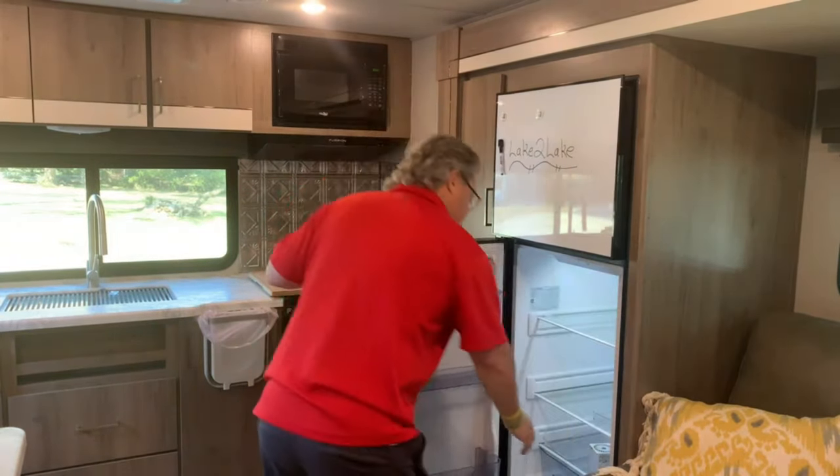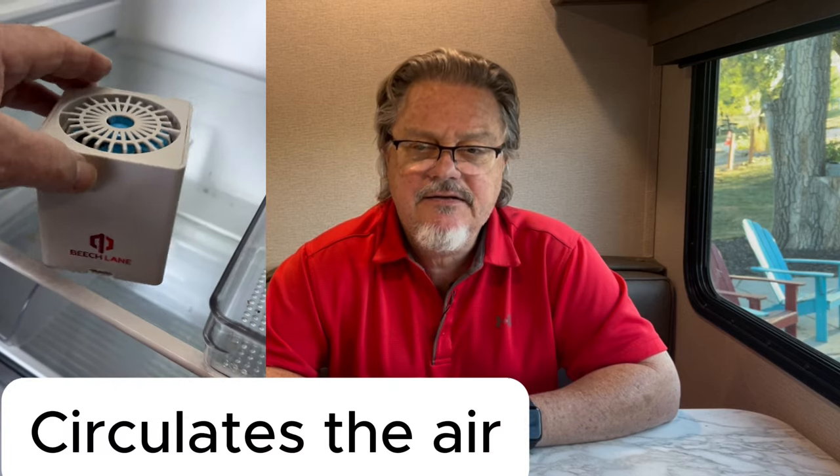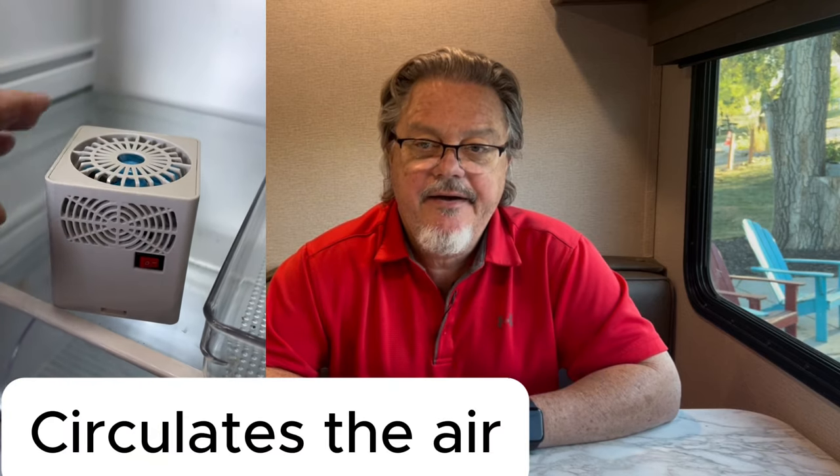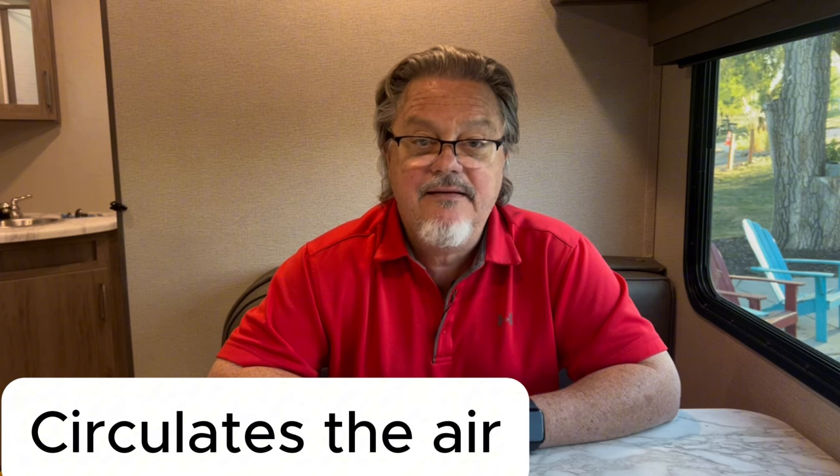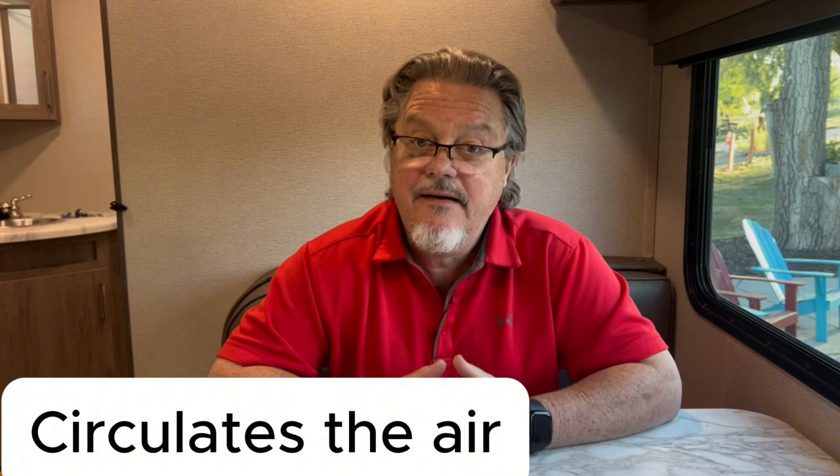It does have a 12-volt refrigerator and it works good. You've got to get it set up right. We do have a little battery-operated fan that we put in it just to circulate the air, because sometimes we do get some stuff that will freeze inside the refrigerator side. But if you put that little fan in there it takes care of all the problems, and it does keep everything cold.